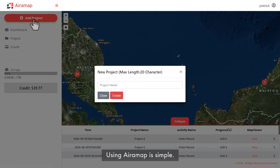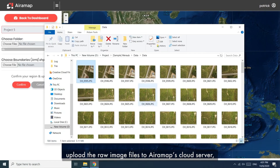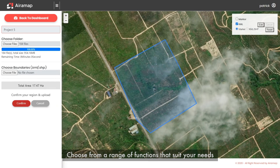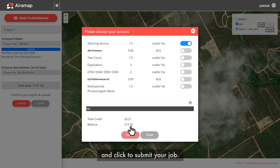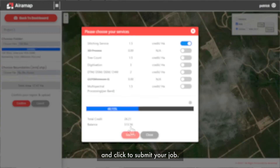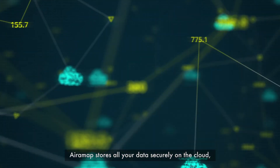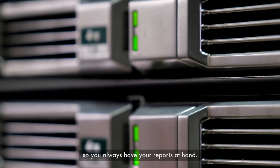Using AiraMap is simple. Once you've run your mapping mission, upload the raw image files to AiraMap's cloud server, then select how you want to analyze the data. Choose from a range of functions that suit your needs, and click to submit your job. You'll be notified when the job is done. AiraMap stores all your data securely on the cloud.